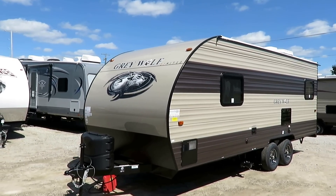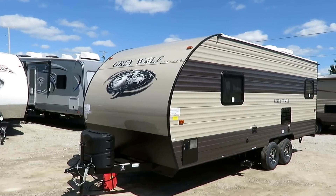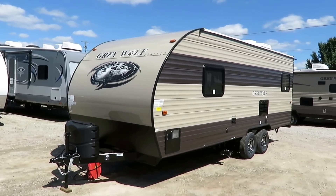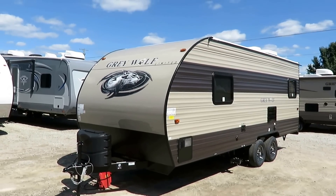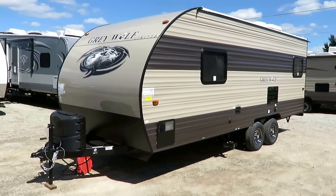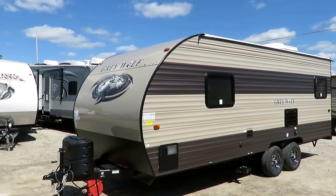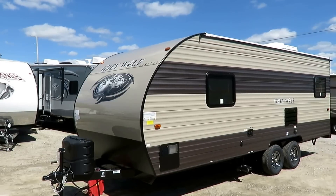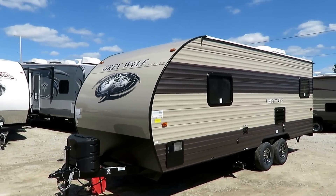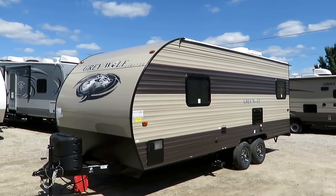It's got a couple really intelligent features — like a couple areas where they could have made it less expensive, but they used a smarter component. Things that you're going to use and touch every day — I think that was a really good decision. If you're curious at any point what this runs, all you've got to do is click down here where it says 'check for price and availability.' That'll show you what we have in stock and how much we're asking for it, because pricing packages can change through the year depending on manufacturer's incentives. That's always the best way to give you the most accurate information.